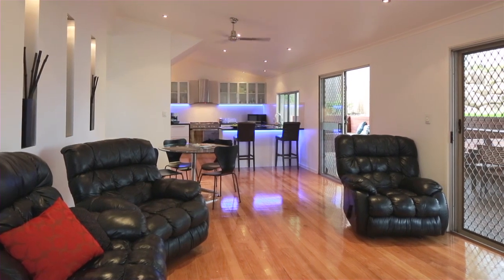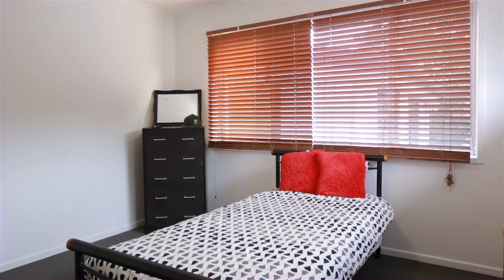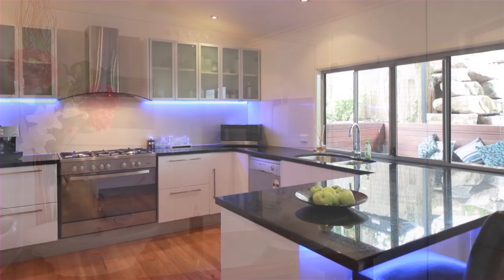The home features three levels, five bedrooms, three bathrooms, a kitchen with stone benches, an in-ground swimming pool, and a huge outdoor deck area.